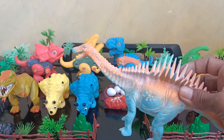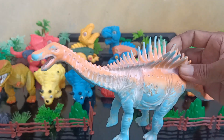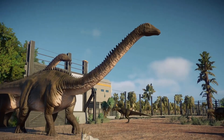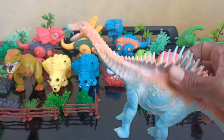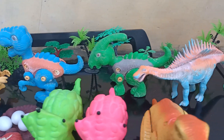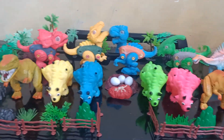Wow, what is this guys? Wow amazing guys, this is a Diplodocus. Wow, amazing Diplodocus! Okay guys, we want to check in here. Wow, this is a Diplodocus guys!